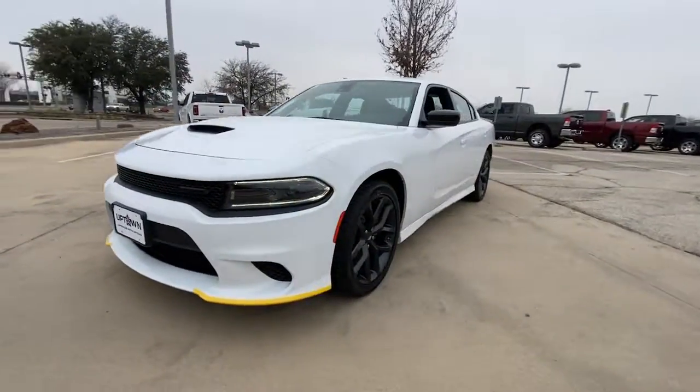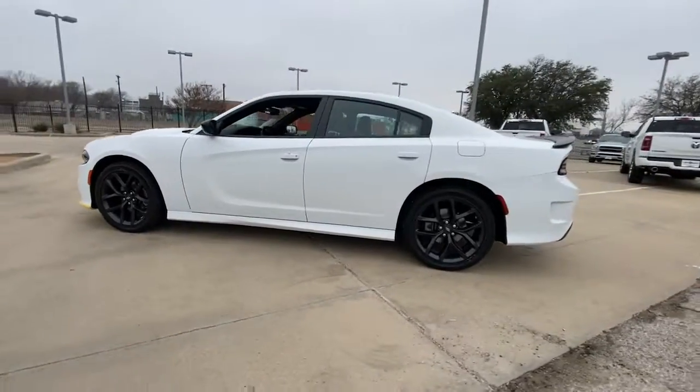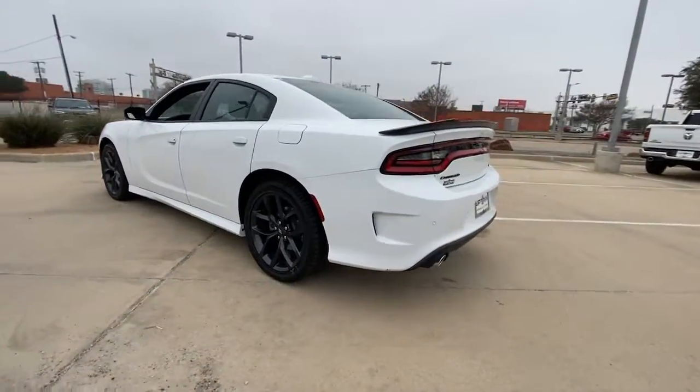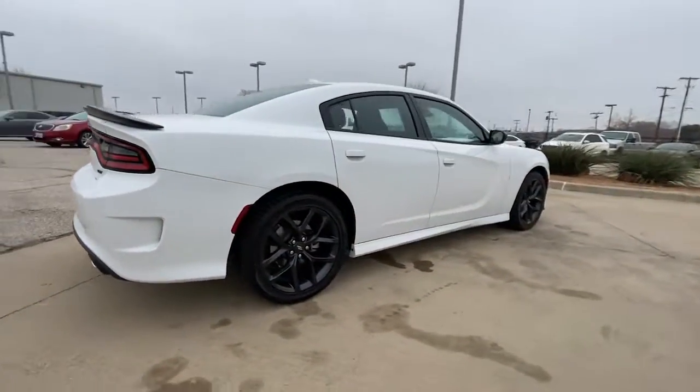Go home happy with the 2023 Dodge Charger. The Charger delivers all the power and excitement you want in a muscle car, and the safety features and convenience you need for the daily drive. These are just some of the great options this vehicle comes with.